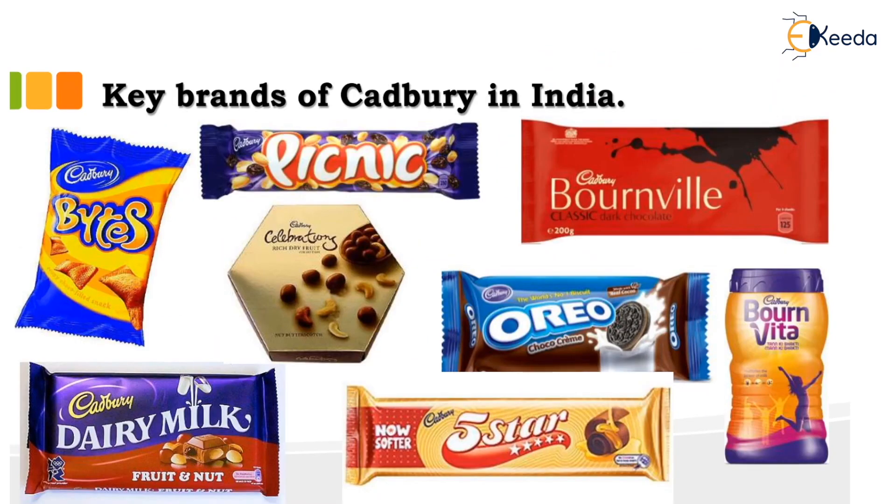The key brands of Cadbury, as you all know, include Dairy Milk, Five Star, Bournvita, Bournville, Oreo, Celebrations, Picnic and Bites.